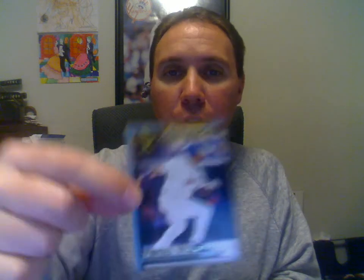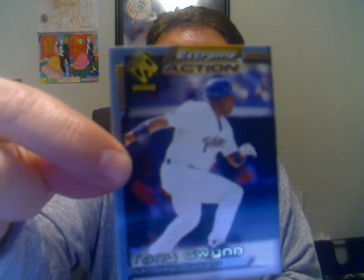Got a bunch of Gwynnes here. 2000 Private Stock Extreme Action — some weird ones that Crown Royal and Pacific came out with, but some pretty cool ones. This next one here is an Artifacts from 2005, it's a Brooks Robinson. That one there is numbered to 1999.